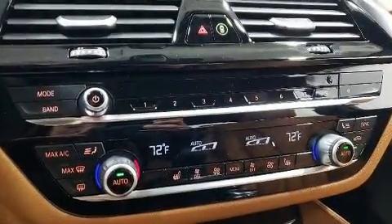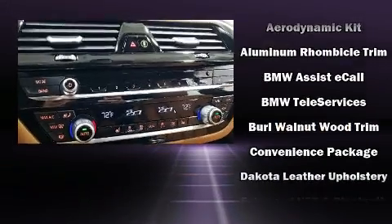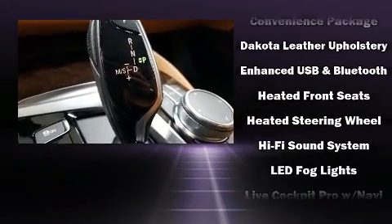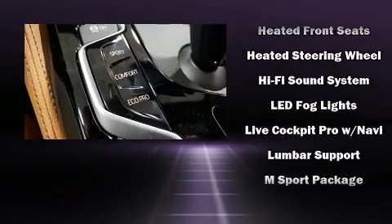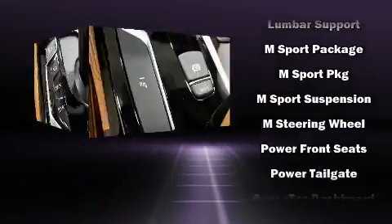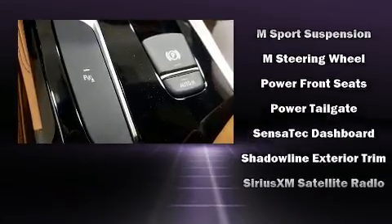A wealth of standard features means that you no longer have to sacrifice — including heated seats, power trunk closing assist, a tachometer, variably intermittent wipers, a leather steering wheel, automatic dimming door mirrors, remote keyless entry, and a power moonroof that opens up the cabin to the natural environment.